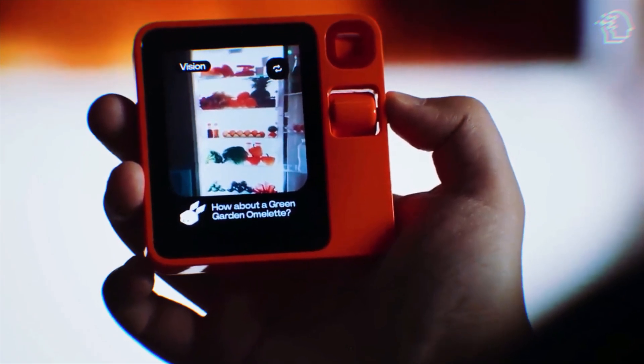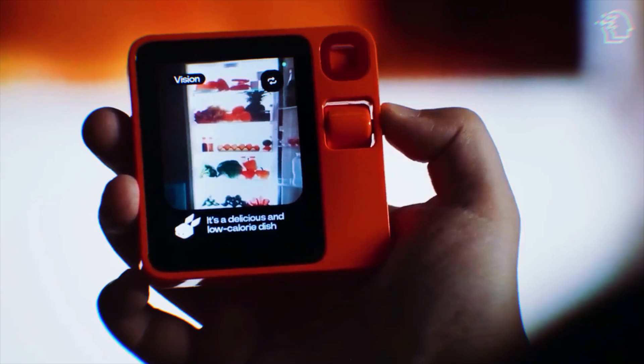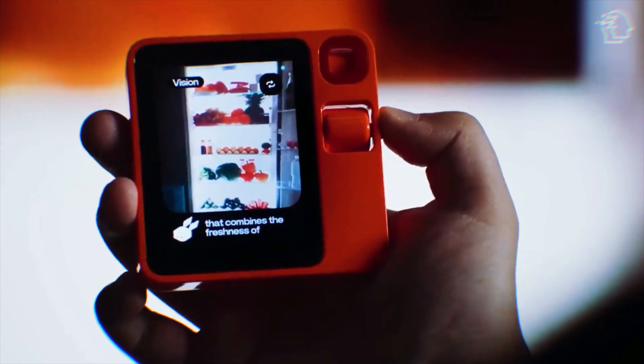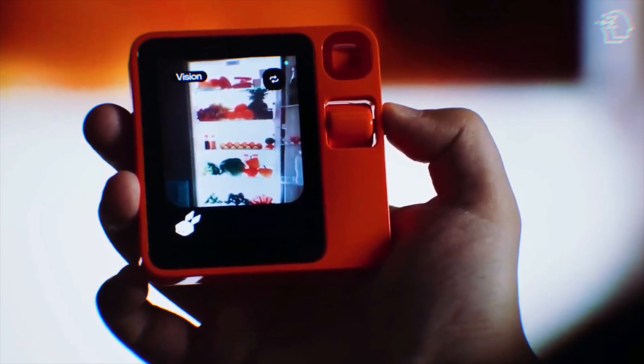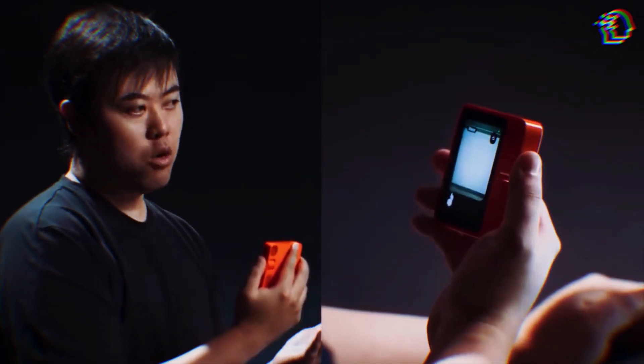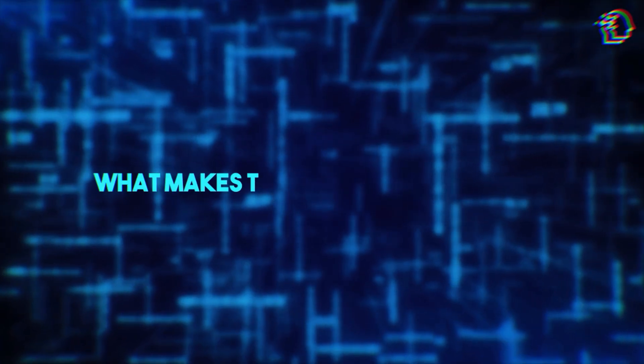I got my hands on the R1, and let me tell you, it's a delight. It's surprisingly lightweight, feels premium in the hand, and the tactile buttons are a throwback that I absolutely love. The one downside? It does love to hold onto fingerprints, so you might want to keep a cloth handy.